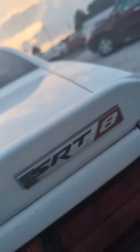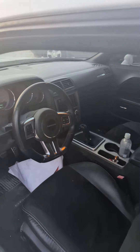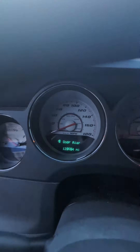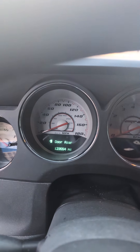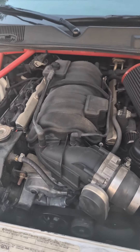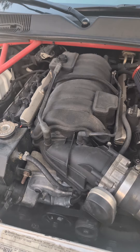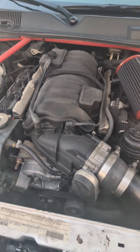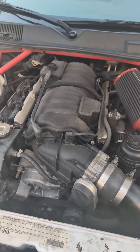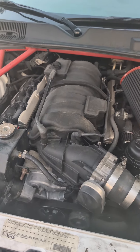It's an SRT8, but that's not impressive. It's a six-speed manual, but that's not the most impressive. It's only got 123,000 miles, but that is not the most impressive. It has a 392 V8 with 475 horsepower. The motor is just bone stock, 475 horsepower — but that's not the most impressive.